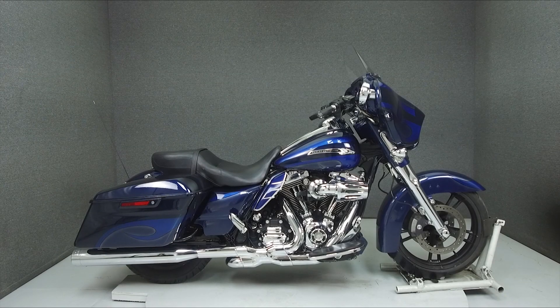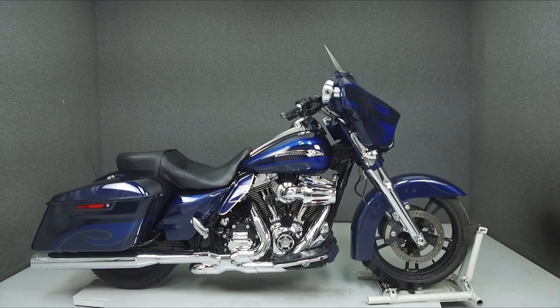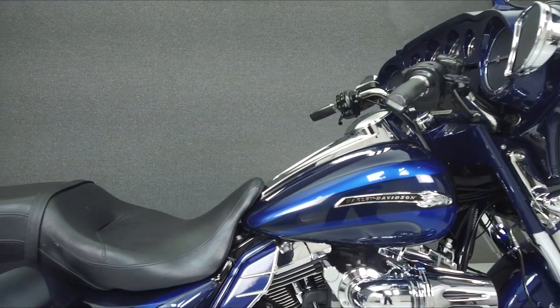Hey everyone, this is Keegan from National Power Sports. Today we're going to take a look at this 2014 Harley-Davidson Street Glide Special with 39,883 miles.